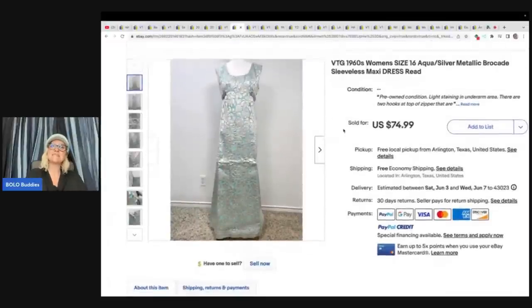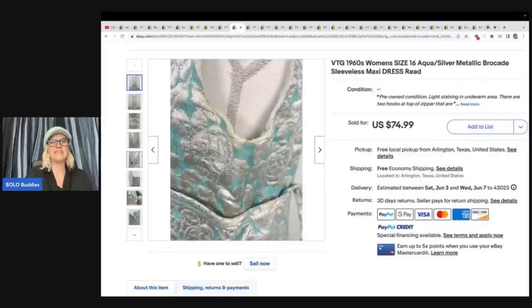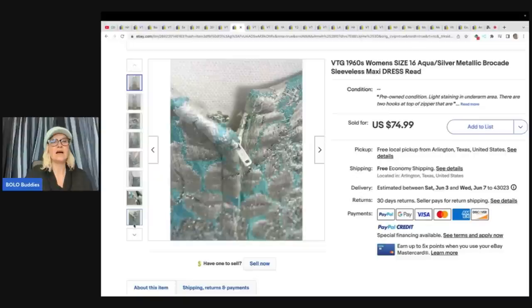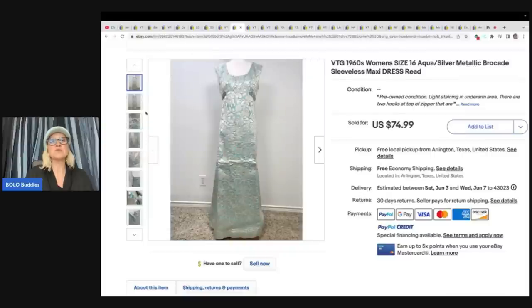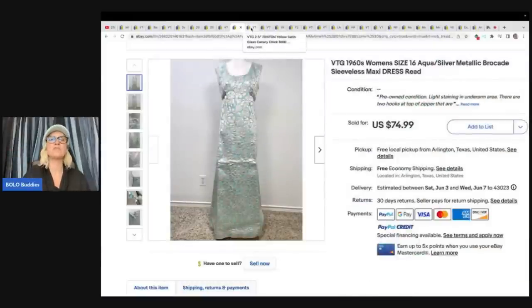This is a vintage 1960s women's size 16 aqua silver metallic brocade sleeveless maxi dress. Got at a garage sale full of cool vintage clothing — the gown prom dress sold so fast for $59.98 on best offer, and they paid $5. Even though it has some damage, it still sold for a decent amount. Also, the word brocade is relevant for Barbie clothing — some vintage Barbie clothes in this fabric with the black and white tag do really well. Be on the lookout for those.